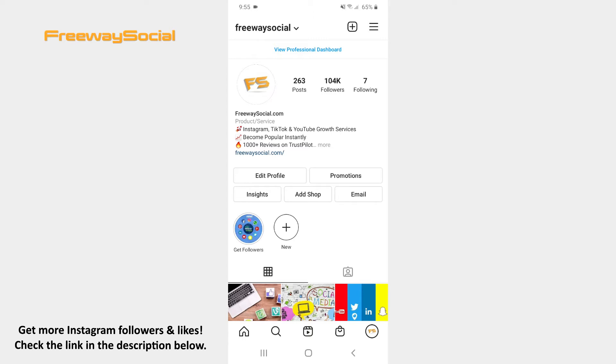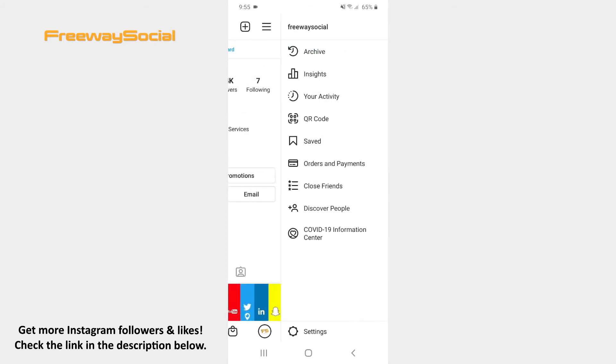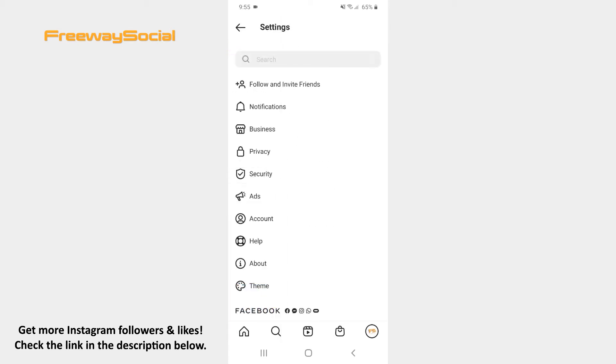Follow these steps and you will figure out how you can do it. Go to your Instagram profile page and tap the three lines icon in the upper-right corner. Click on Settings at the bottom of the screen. After that hit Privacy.